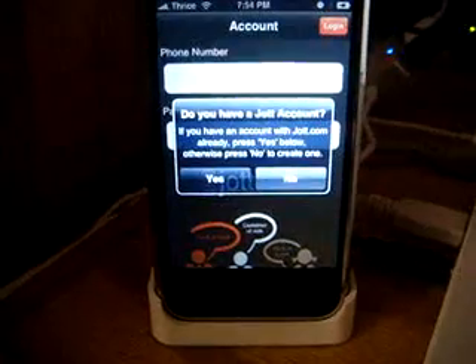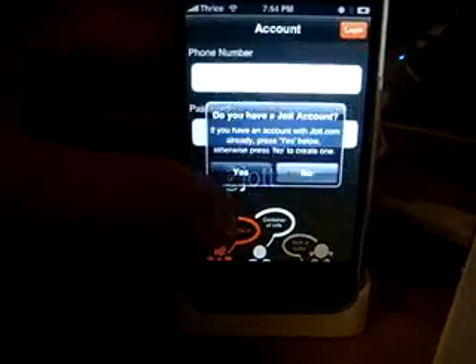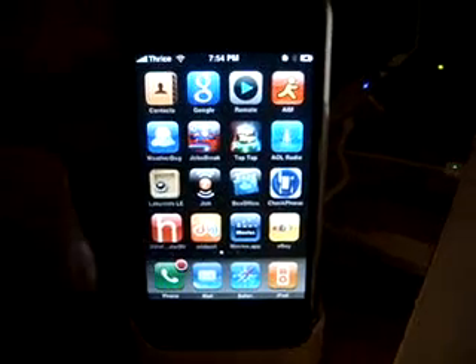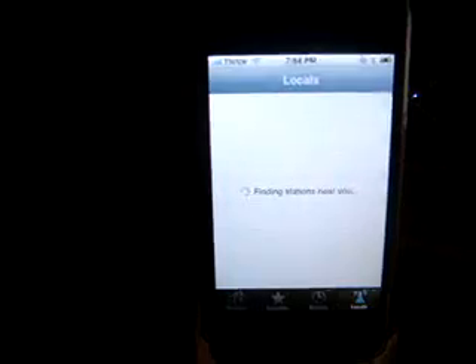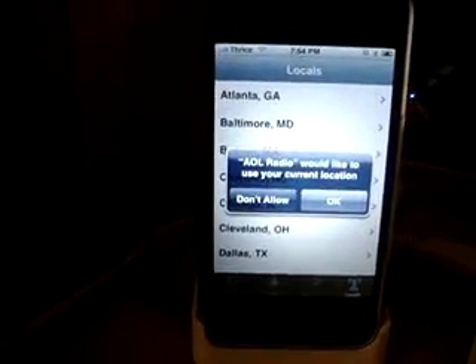Jolt — from what I remember, I've got to create an account, we'll wait and do that later. What I remember Jolt is: if you want to leave yourself voice notes, you can do that. AOL Radio — it worked alright earlier. I have a strong Wi-Fi coming from my MacBook, I just stream it from my MacBook. And it worked fine earlier, but it started cutting out.